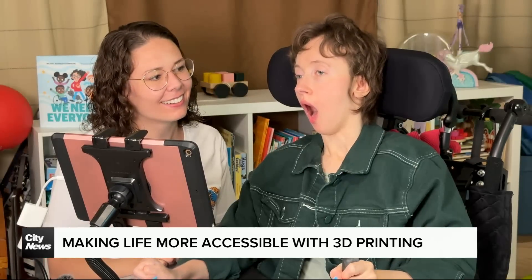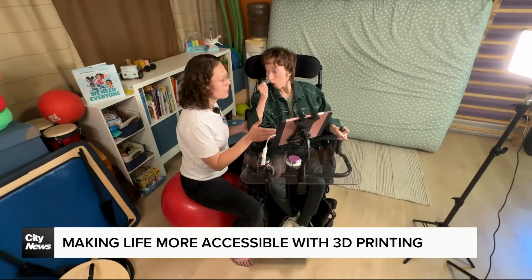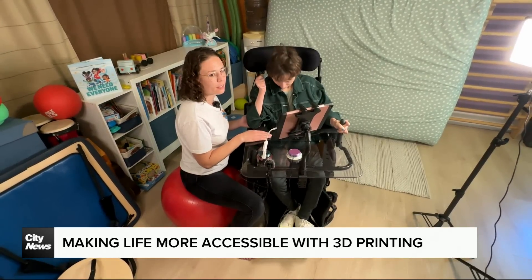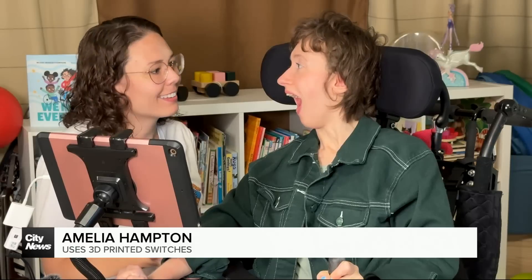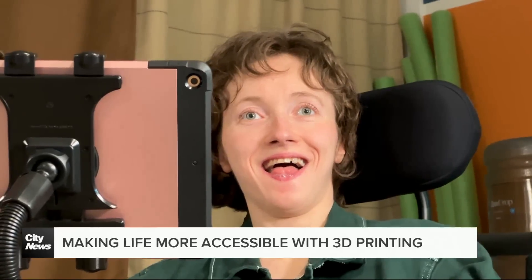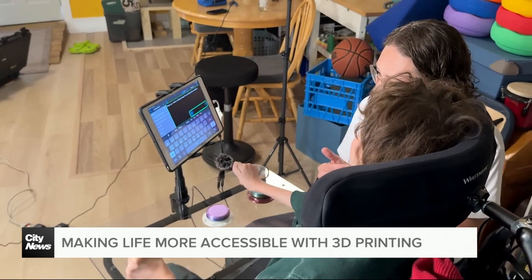My name is Amelia Hampton. Amelia Hampton from Winnipeg uses 3D printed switches to help her communicate. She loves that she got to customize her switches by picking the color. Initially she was using her head, but that wasn't so accurate — she wants to move her head to look at people and not hit switches at her headrest — so they moved to hand switches.